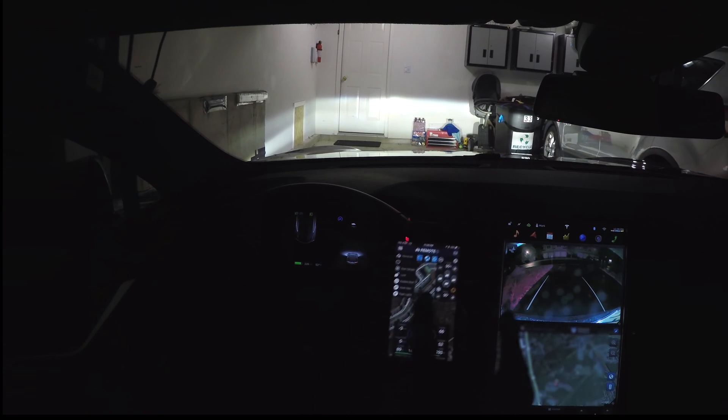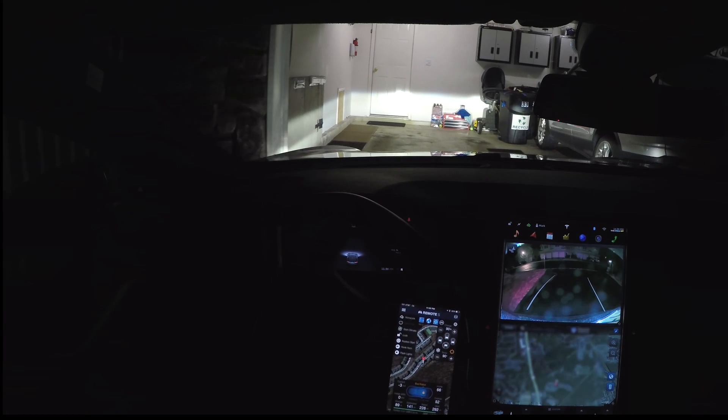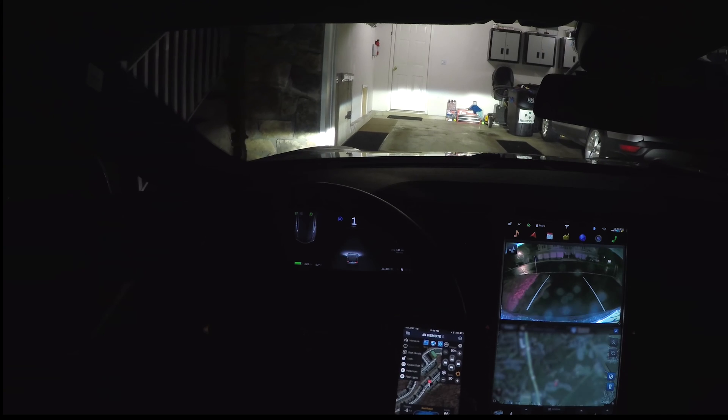So again, I used Remote S to summon in reverse without a keyless start initiated, and the vehicle is actually moving.